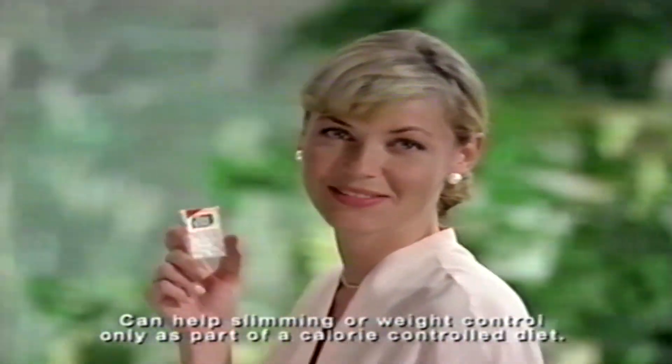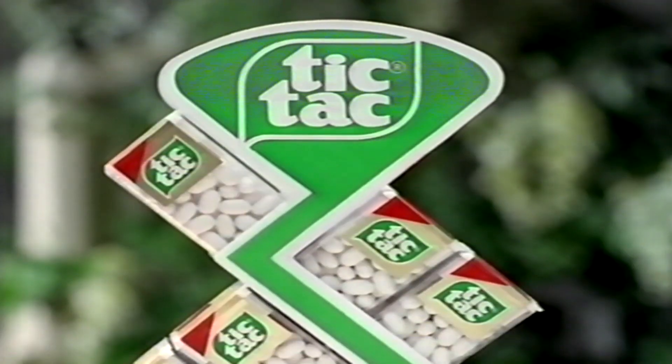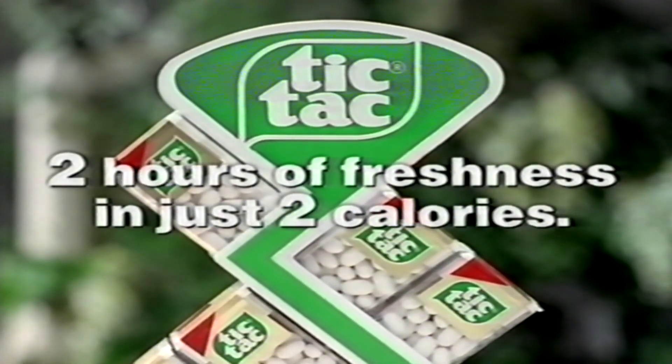You know why I always have Tic Tac with me? Simple. Because one tiny Tic Tac refreshes my breath for two hours, and Tic Tac has only two calories. So I can have two hours of Tic Tac freshness in just two calories. Tic Tac — two hours of freshness in just two calories.